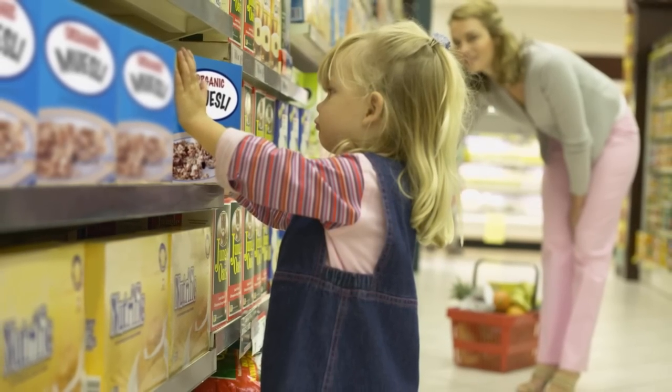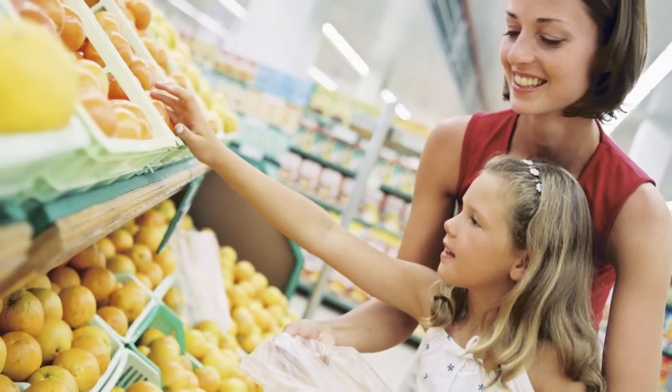When you're eating out, ask for nutrition information and look it over with your children. If you choose a lower sodium option, chances are that your children will too.